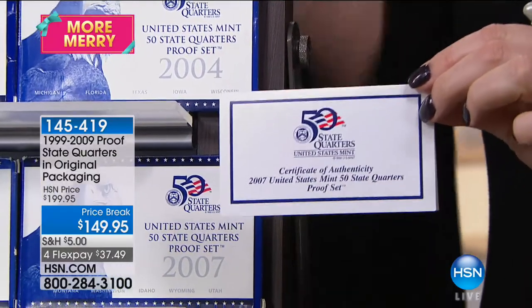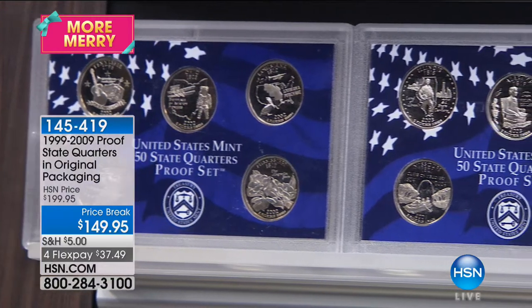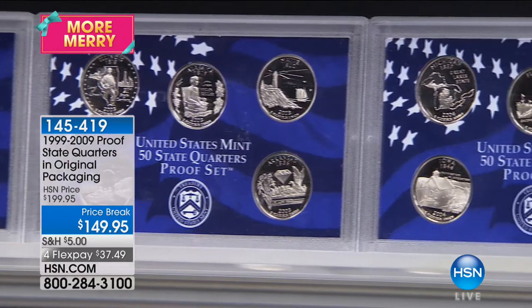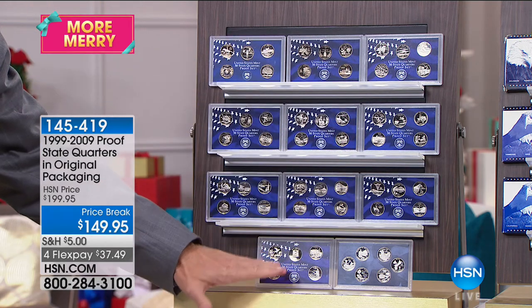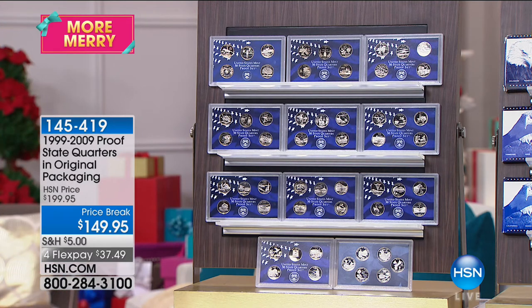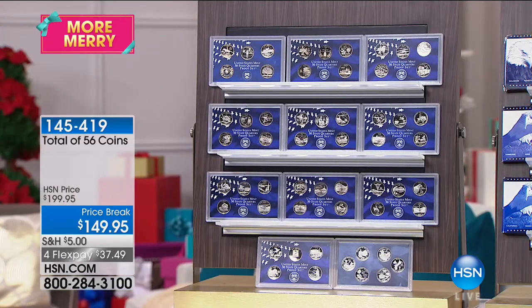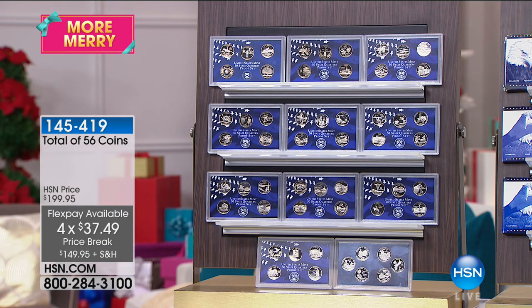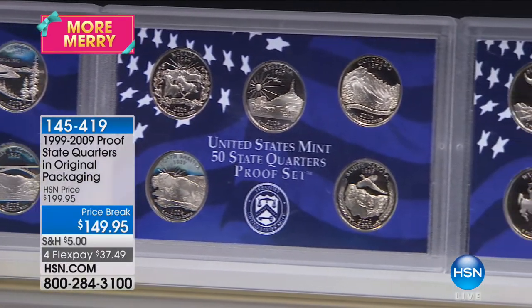You get 11 sets at $149.95 — the 50 state quarters and the six territorials. That's $13 a set, or about $2.50 to $3 a coin. These are not coins released into circulation — only available in original government packaging. Coin dealers typically break these out and put them in a red oak presentation box to sell for $449. At $149.95 you're paying $13 a set. What was that — $3 a coin? Actually a little less, $2.50 a coin for these proof state quarters.